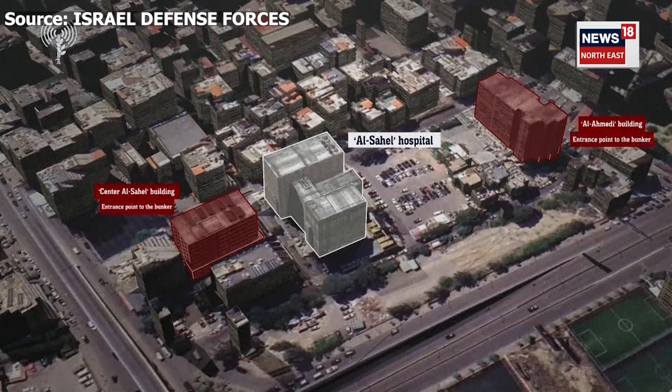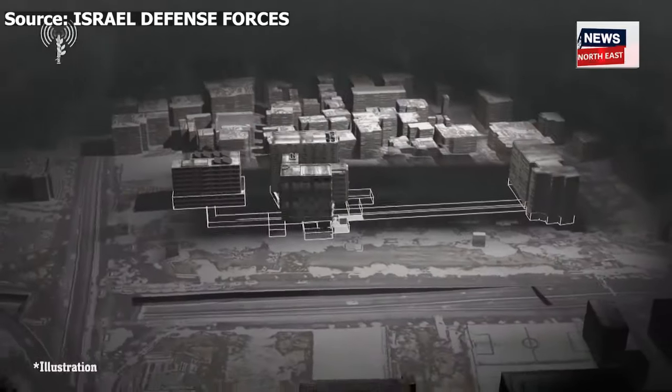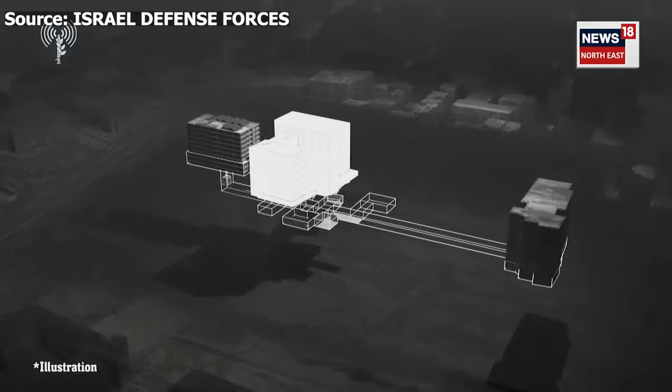This is the hospital. From both sides you can see an entry and exit — those are entry and exit tunnel shafts from the underground bunker. The entrance is located in the Al-Maadi building and the exit is located in the El Sahel Center building.